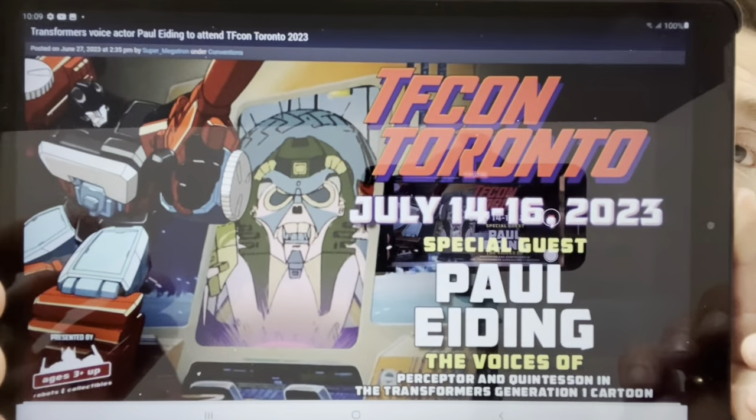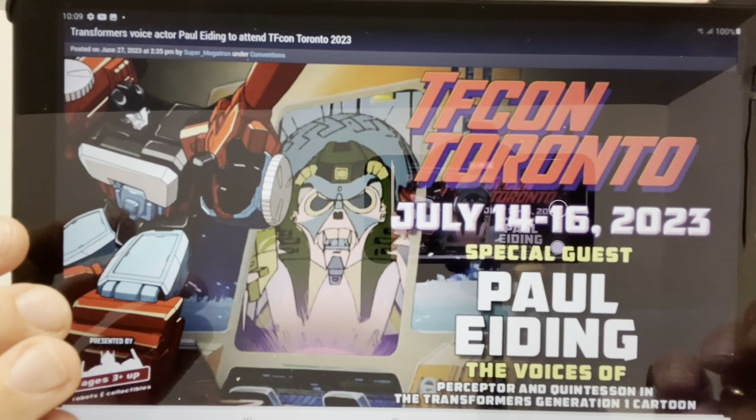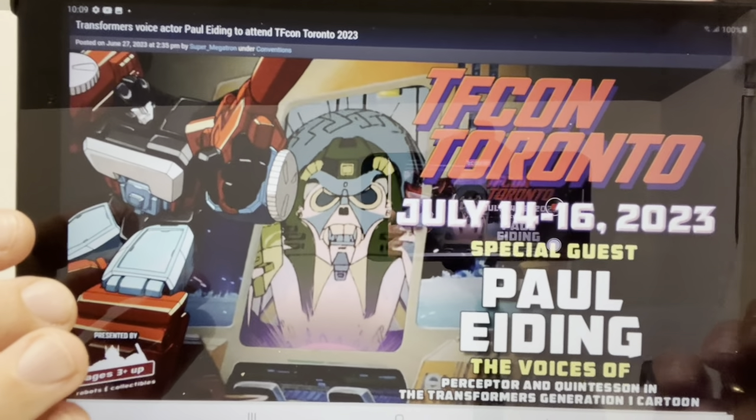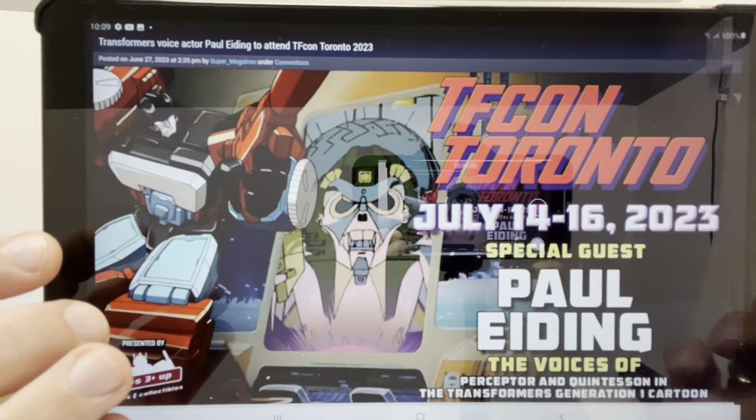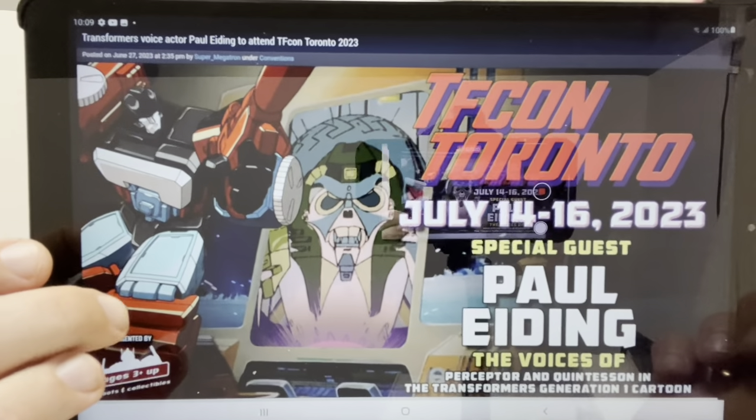We're going to start off with a confirmed guest for TFCon Toronto. If you're lucky enough to be going there, check out Paul Eiding, because of course he is the voice actor for Perceptor and the Quintessons in the Generation One cartoon. Another great confirmed guest there, so if you're going you might as well go get some signed memorabilia from him.